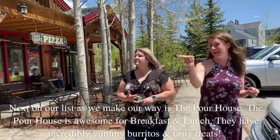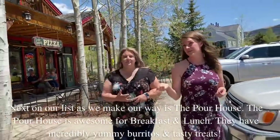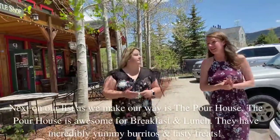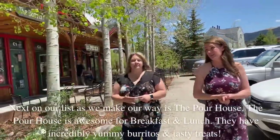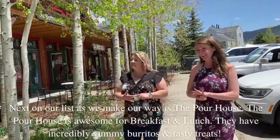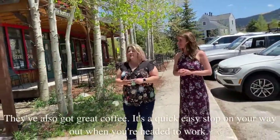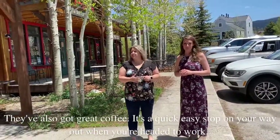Next on our list as we make our way is the Pour House. And the Pour House is awesome for breakfast and lunch. They have incredibly yummy burritos and tasty treats, and great coffee — a quick, easy stop on your way out headed to work.